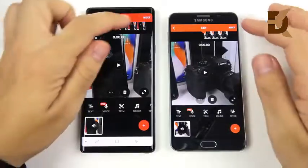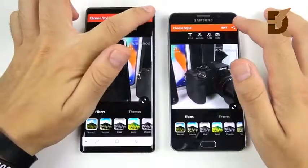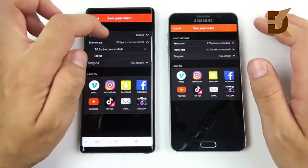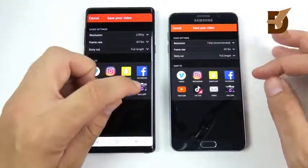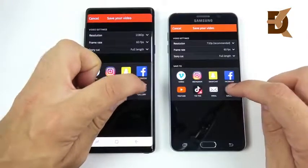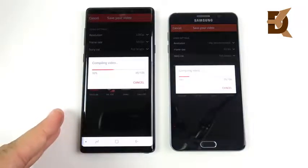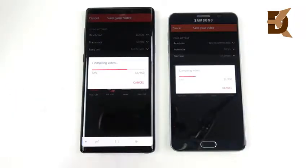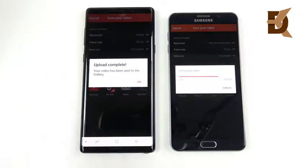Now a video render test — a one-minute clip shot at 1080p, set to export at 60 FPS on both devices, saving to the gallery simultaneously. The Note 9 pulls way ahead of the Note 5 in rendering and finishes first. If you're doing video editing on your Note, this is a huge update in terms of how long it takes to render out a video.